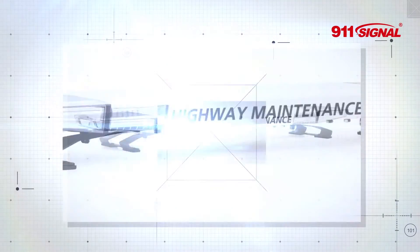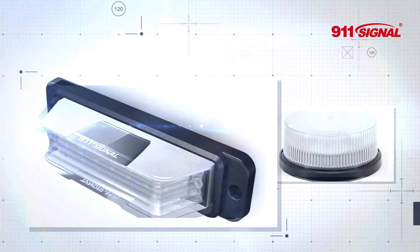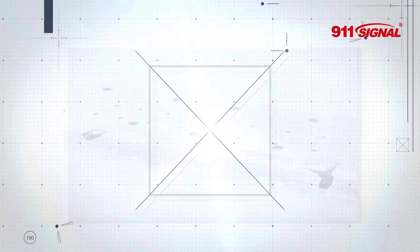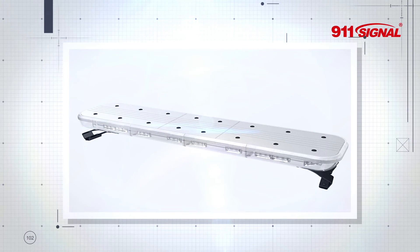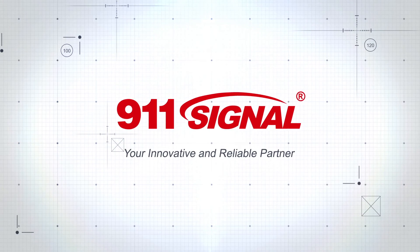Be it in product development or production, 911 Signal's in-house testing ensures the best product quality, because only by doing so can we safeguard you, your vehicle, and your people.